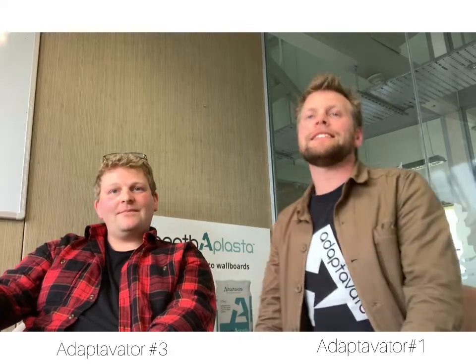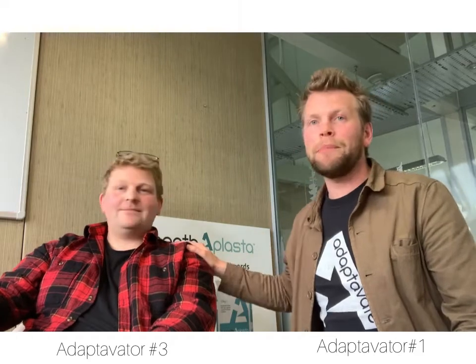Hi there, I'm Tom, founder of Adaptivate. I'm here with Adaptivate number three, Owen Pearson, the OG. We have got quite a few roles opening up at the moment and more to come, and so what we wanted to do was just give a flavour of what it's like to work at Adaptivate.